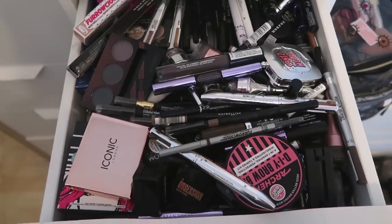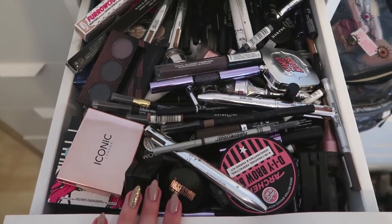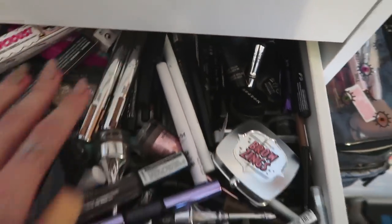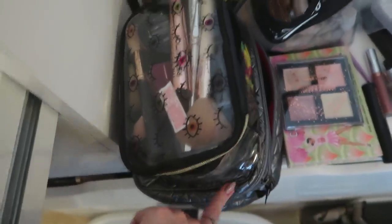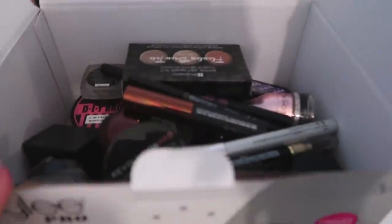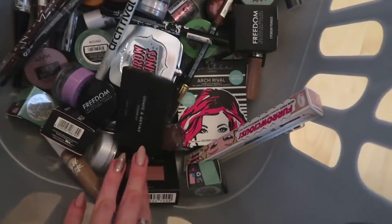Next up: brow products, liquid liners, and pencil liners all jumbled together. My everyday stuff is in makeup bags so it won't be in this declutter. I really wish I'd done this as I went along instead of just shoving everything into drawers. Eyebrow products are done — the ones I'm keeping are in here and I got rid of a decent amount. There's quite a lot left: pencils, bigger palette things. I did lots of swatching on my hand. I still feel like I don't have enough room for all of this.